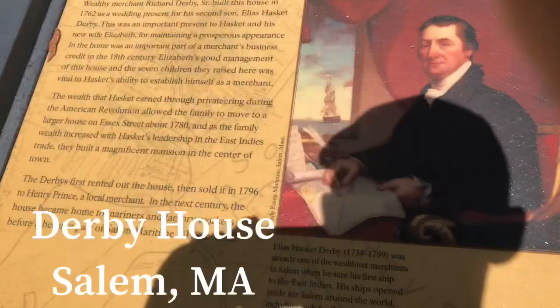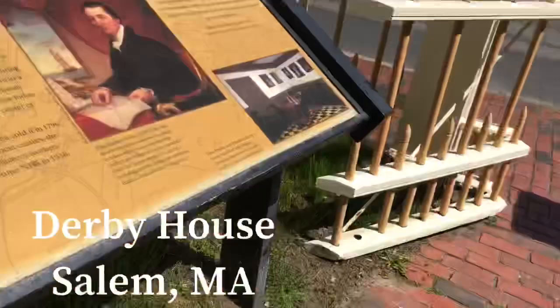Welcome to Historic Travels. This is episode one. Today we're at the Derby House. This is Elias Derby.